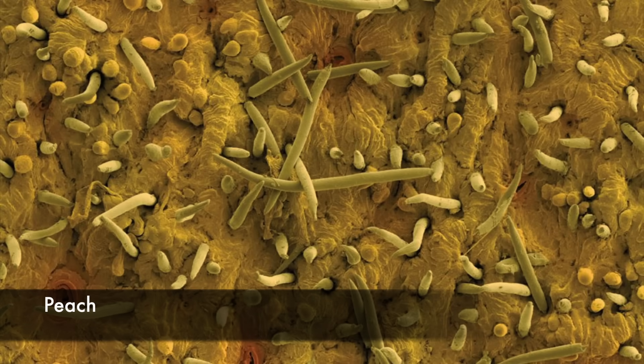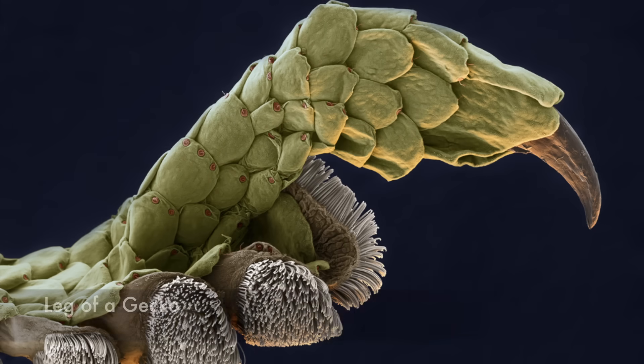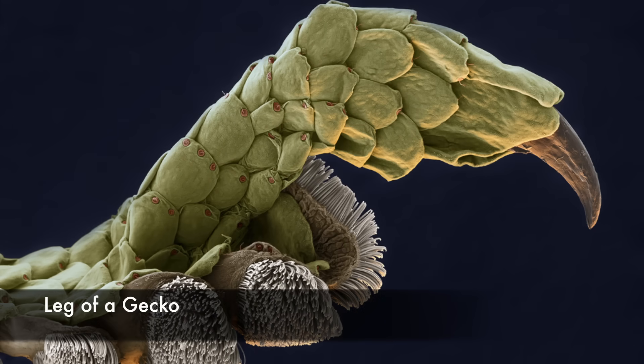Microscopic detail of the surface of a peach. The downy texture of peach skin is due to thousands of hairs, the majority of which are very short. Stomata, or breathing pores, are marked in red. The leg of a gecko.